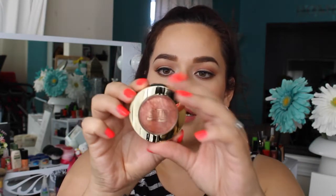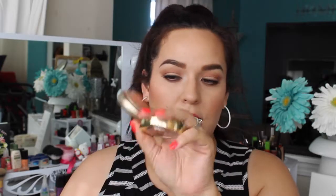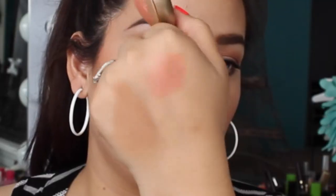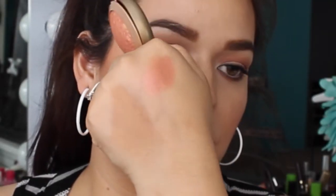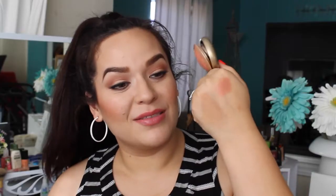Next I got a new Milani Baked Blush — it's called Rose d'Oro, number two. It's a beautiful golden pinkish bronzy blush. I'll do a quick swatch for you guys. The pigmentation on these is crazy — I think I have two other ones but this one is just so beautiful. I am highly, highly in love with this and highly recommend it.